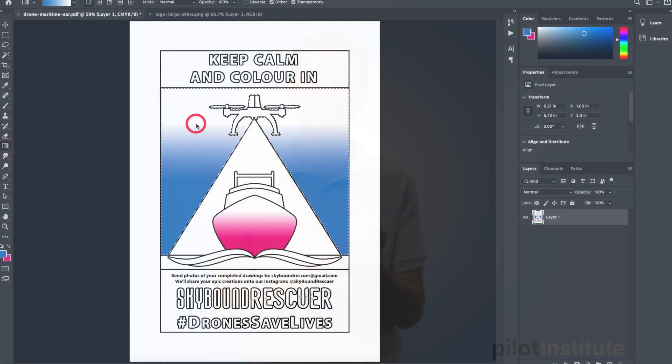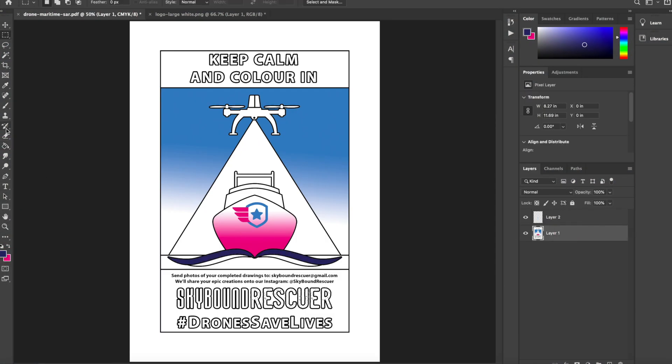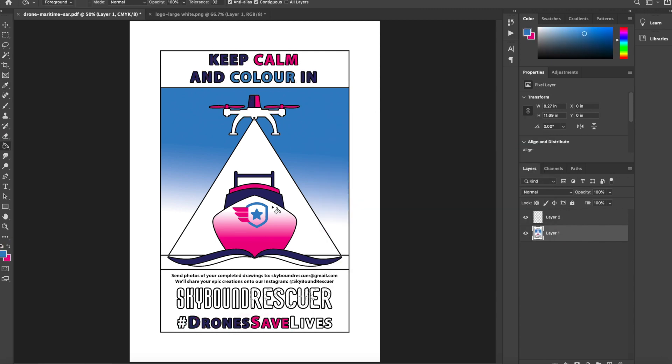By the way, this is not only something you can do with your kids. If you're into Photoshop, you can also do it digitally. As you can see in the background, I had a little bit of fun trying to color these designs using Photoshop.